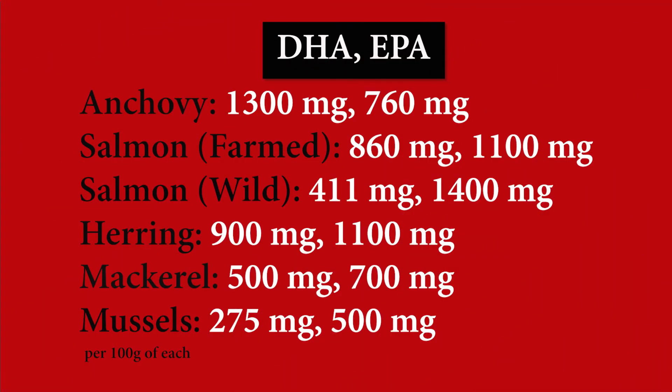Now all those values are based off of a 100-gram standard. So if you consume 100 grams of each one of these foods, that is the amount of DHA and EPA that you will receive from those foods. Hopefully that was informative and you got something out of it. I hope to have the pleasure of speaking with you in the next one. Have a good one, guys. Bye.